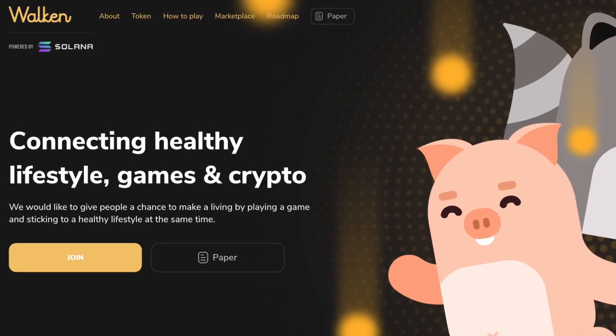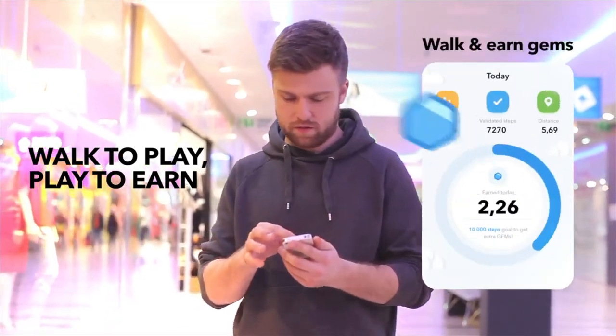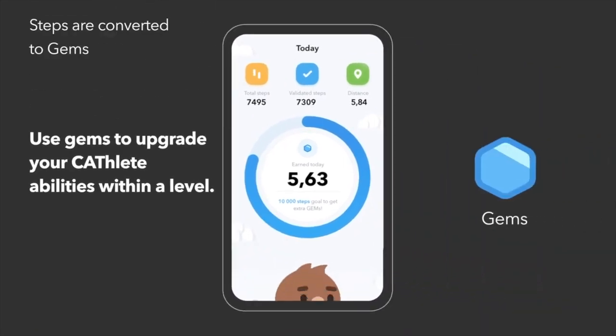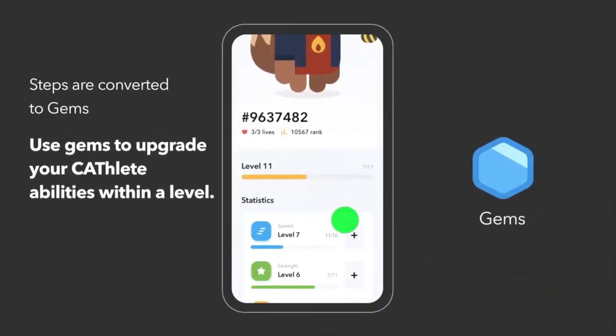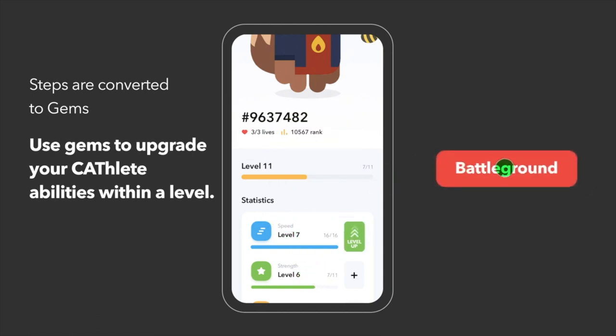Walk-in is a play-to-earn mobile app built by a team with strong experience in mobile app development and marketing. The Walk-in platform aims to give both crypto enthusiasts and non-crypto people an opportunity to lead a healthier lifestyle and gain crypto tokens.